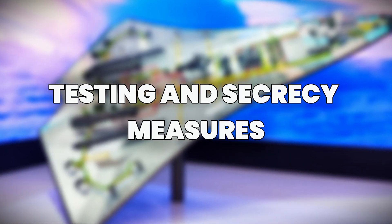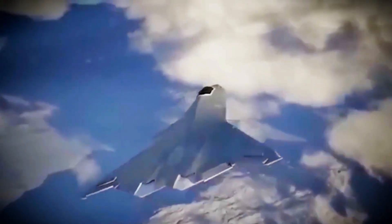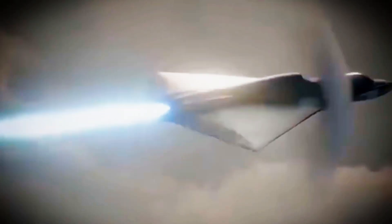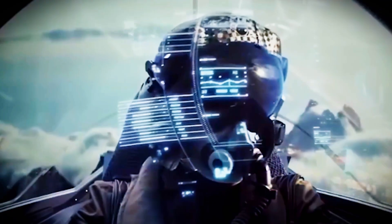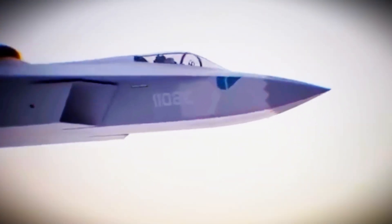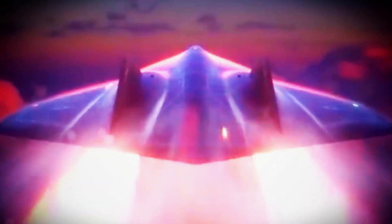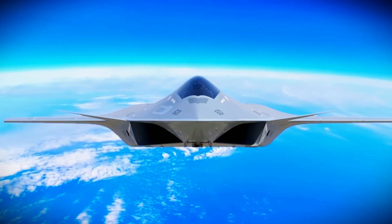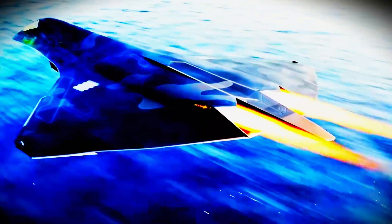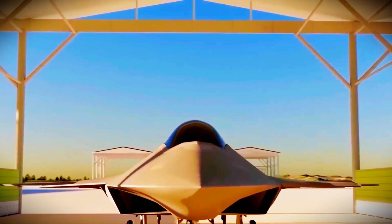Flight testing of the F-47 took place at highly restricted facilities, including Area 51 and the Tonopah Test Range. To maintain secrecy, test flights were conducted during odd hours, under full radar blackout, with dummy transponders to fool satellites and foreign observers. Only a select number of test pilots were cleared to fly it, many rotated from other elite programs. Leaks were prevented through extreme vetting, compartmentalization, and even misinformation campaigns. Any images accidentally captured were digitally scrubbed before they could reach the public domain.